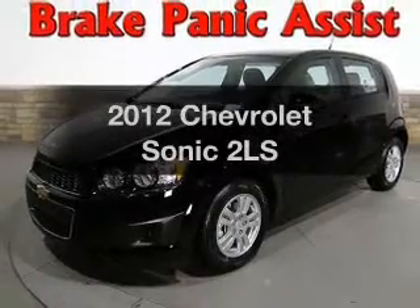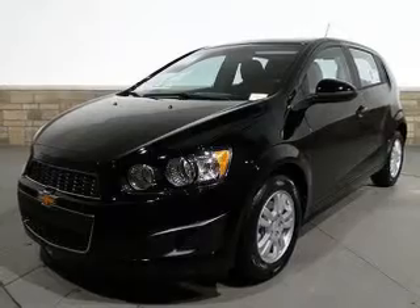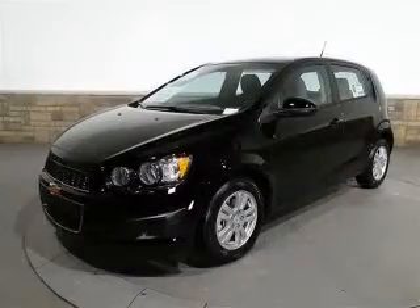This is the set of wheels you've been looking for, with an efficient four-cylinder engine connected to a smooth-shifting six-speed automatic transmission. Brake safely with the anti-lock braking system.